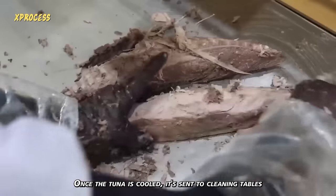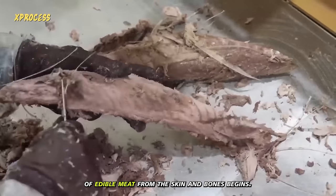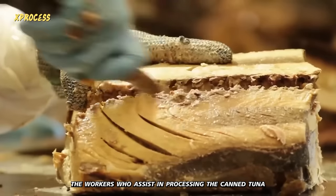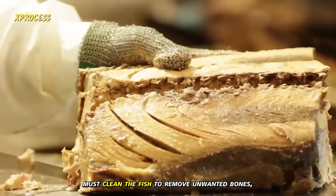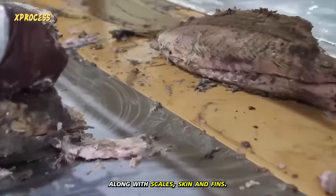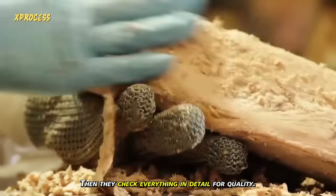Once the tuna is cooled, it's sent to cleaning tables where the separation of edible meat from the skin and bones begins. The workers who assist in processing the canned tuna must clean the fish to remove unwanted bones, along with scales, skin, and fins. Then, they check everything in detail for quality.